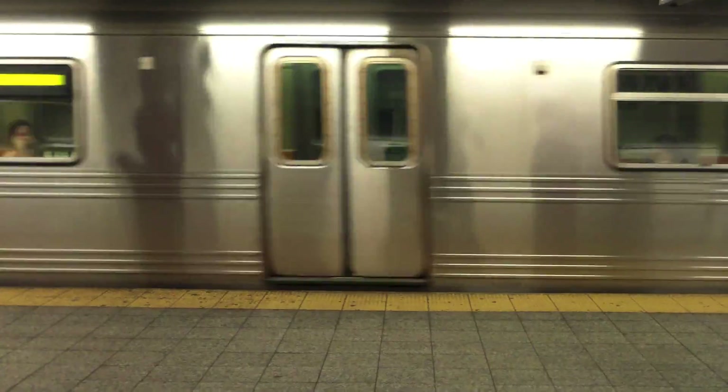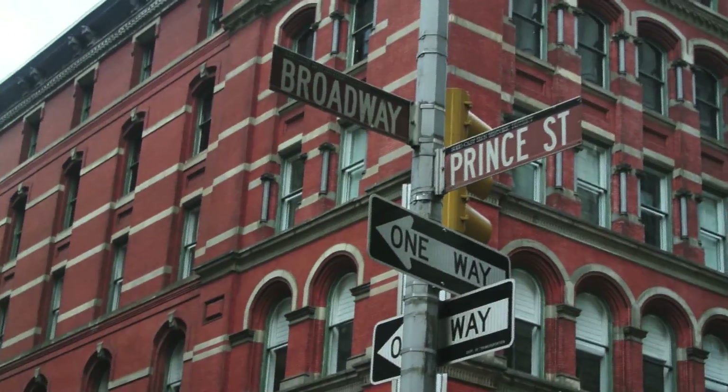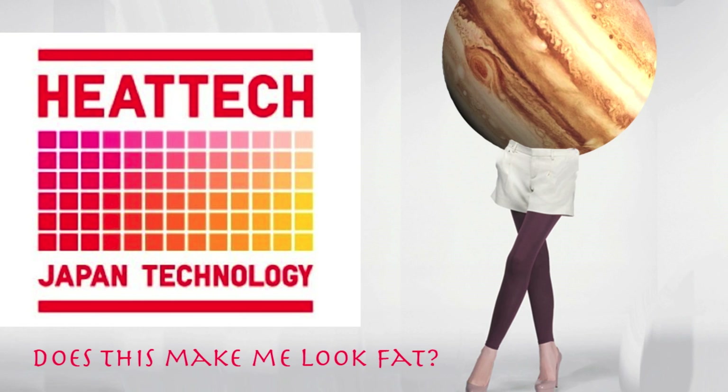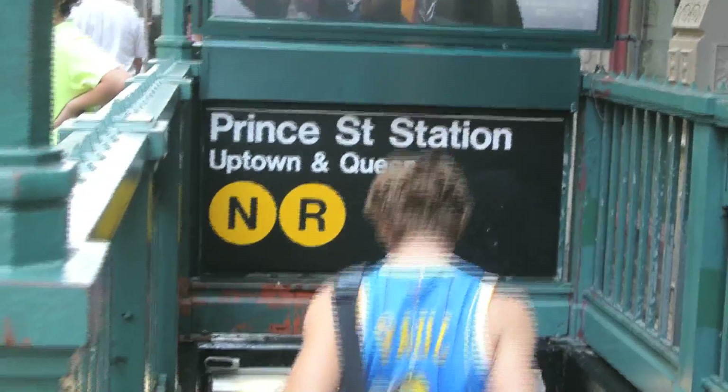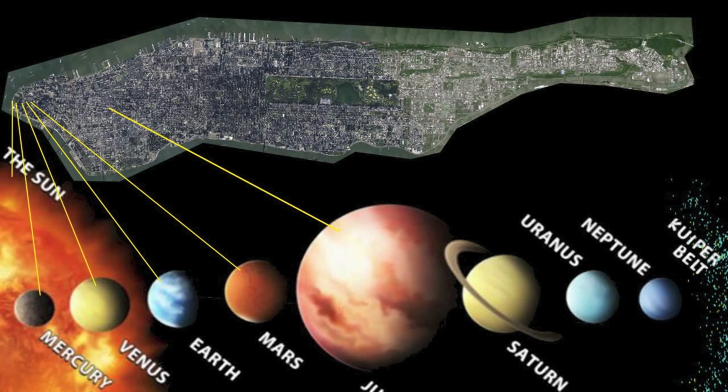For our next stop, Jupiter, we're going to have to get on the subway and head up to SoHo. So right at the corner of Prince Street and Broadway, Jupiter would be hanging out in SoHo — probably on its way to Uniqlo to get some heat tech leggings, drinking an iced espresso, hanging out with all the other Europeans. Additionally, Jupiter would be about the size of a sombrero. Despite being the fifth in line of our eight planets, Jupiter's distance from the Sun is only about 15% of the total size of our solar system.